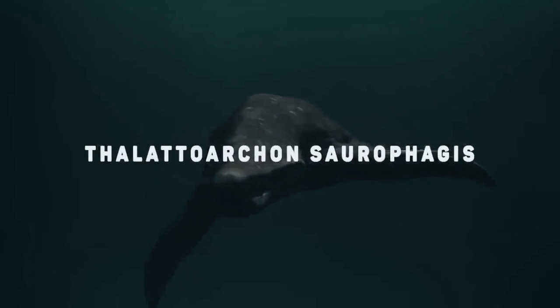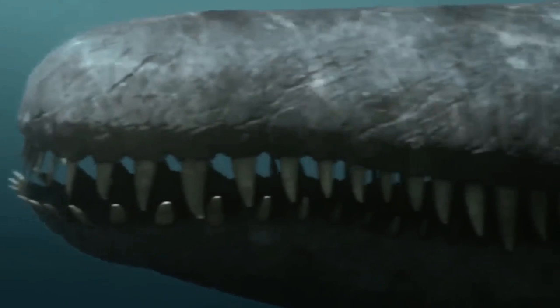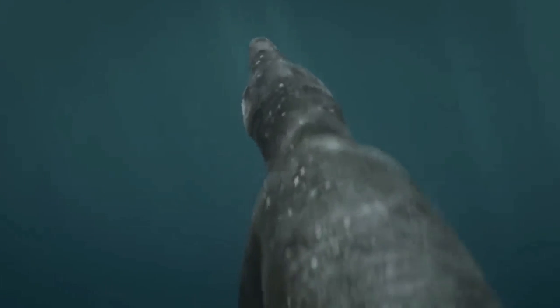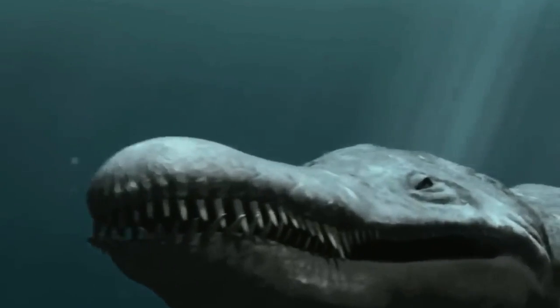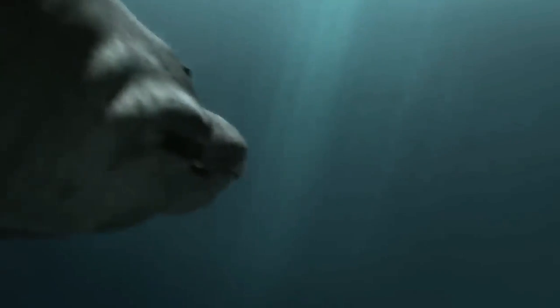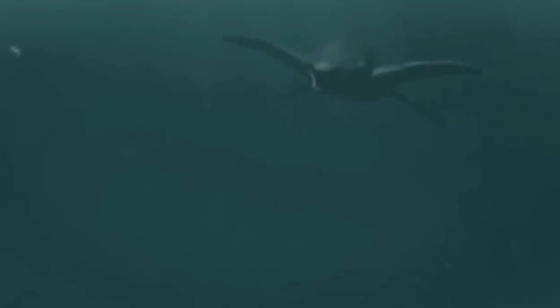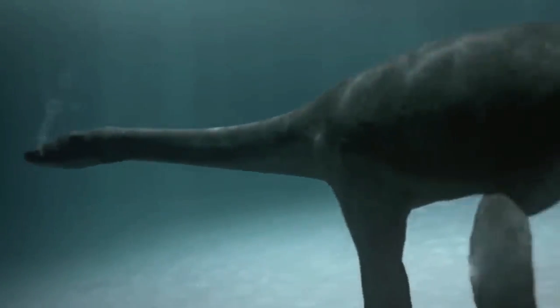The Thalattoarchon saurophagis is the scientific name for the lizard-eating sovereign of the sea. It got its catchy name because it ate animals as big as itself — not a big deal considering the animal was the size of a bus. This 28-foot animal first appeared 8 million years after Earth's biggest extinction, called the Permian Extinction, which occurred 252 million years ago and left 95% of all life extinct.